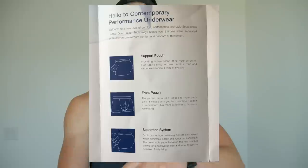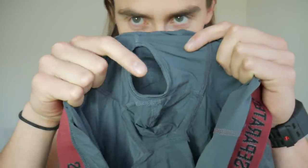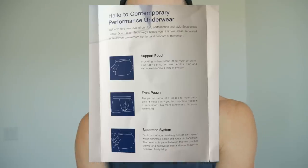These underwear are trying to combat all of those issues. With these underwear there are two pouches: you've got the support pouch, which is for your jingle jangles, and then you've got the front pouch. What goes in there? The pamphlet says it right here: 'The perfect amount of space for your penis only.' That's right — don't even think about putting anything else in there. It's for the penis only.